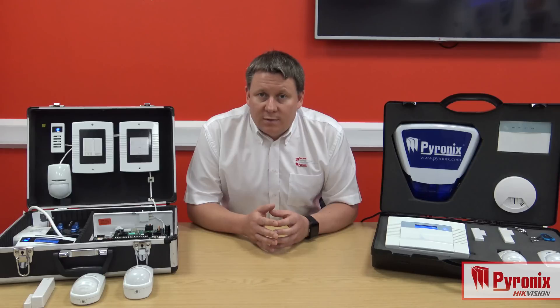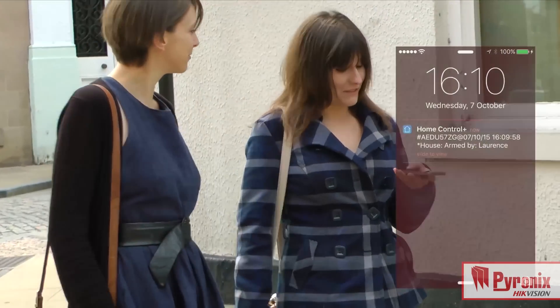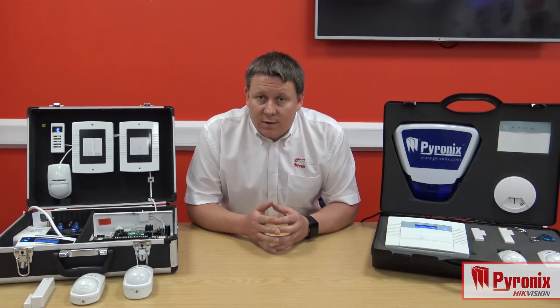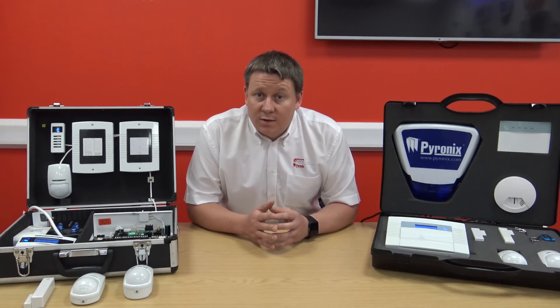Having the Home Control Plus app installed on someone's smartphone also allows them to receive push notifications in the event the alarm activates, or in the event users set and unset the system. So that opens us up to customers monitoring their children coming home safe from school. It also allows you to notice if staff are setting or unsetting the building when they should be, and more importantly if they're unsetting the building when they shouldn't be.